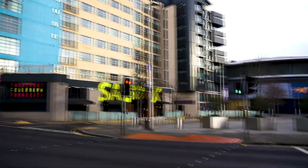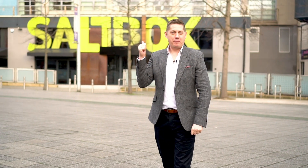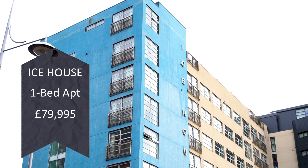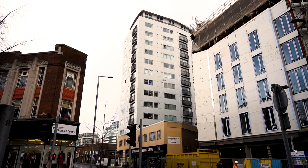Here we are at the first of our best buys, here at the Ice House just on Bellard Street, right next to Nottingham Motor Point Arena. There's a one-bedroom apartment here on the third floor currently on the market for £79,995, which is a great either first-time buy or investment. This would easily rent as a buy-to-let investment for around £650 a month, giving you a 9.75% gross yield. It's currently on the market with John Pye Property, so give them a call for further details.